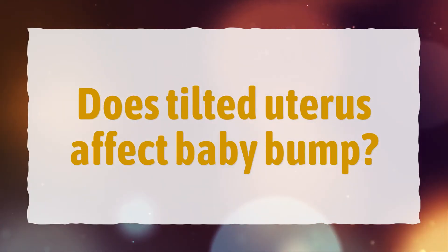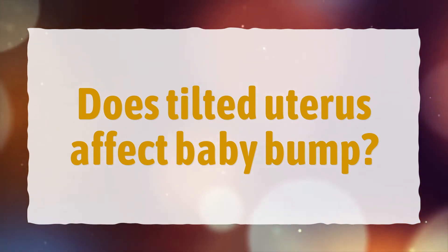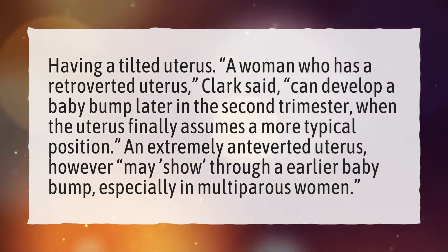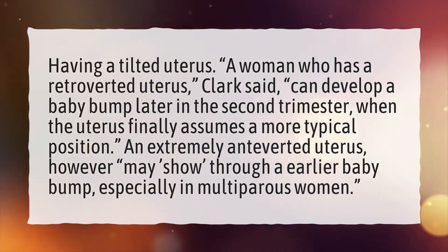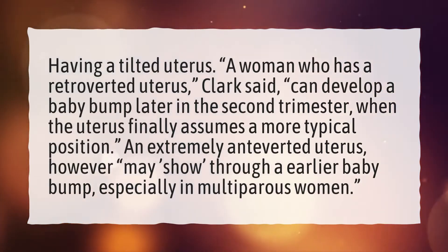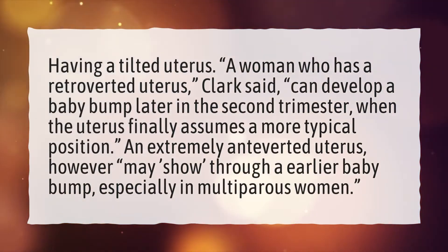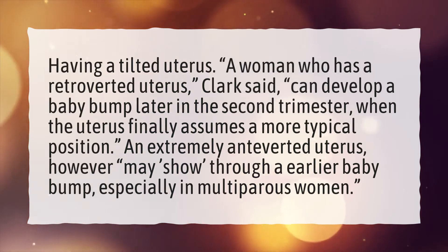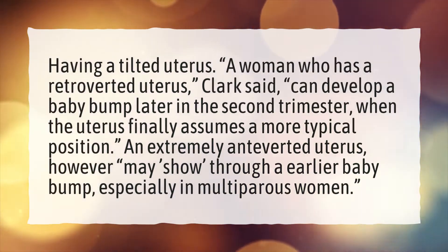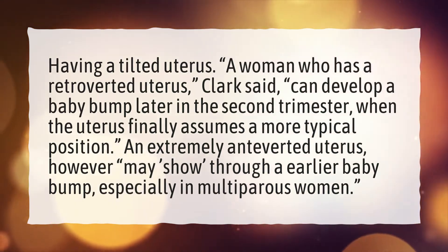Does tilted uterus affect baby bump? A woman who has a retroverted uterus, Clark said, can develop a baby bump later in the second trimester, when the uterus finally assumes a more typical position. An extremely anteverted uterus, however, may show through an earlier baby bump, especially in multiparous women.